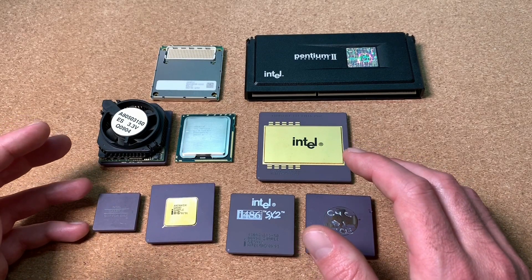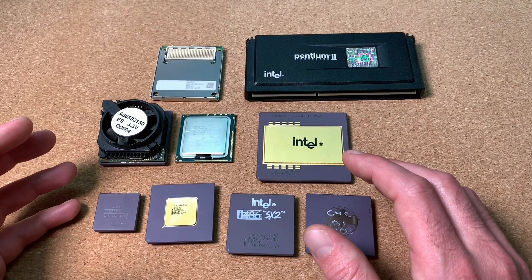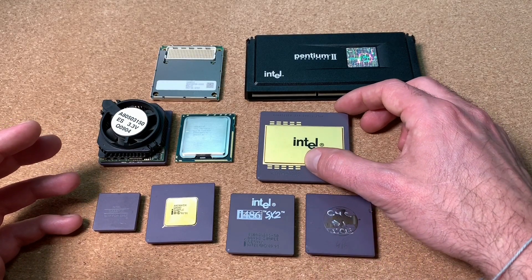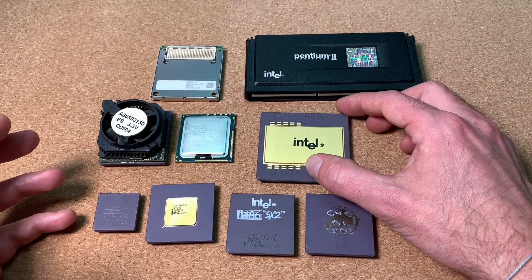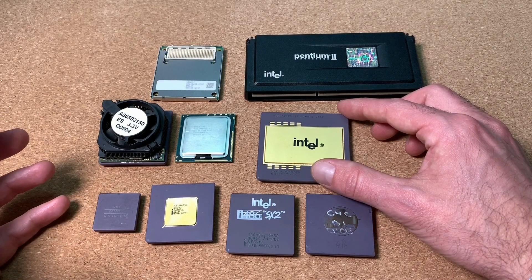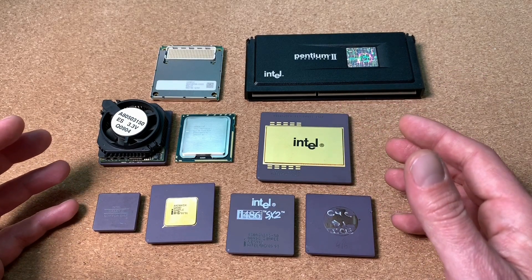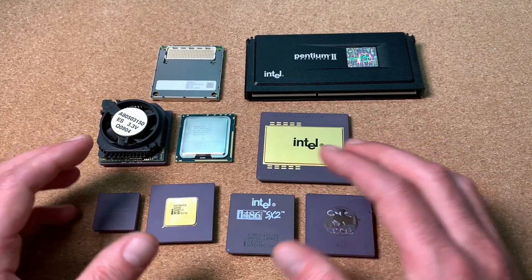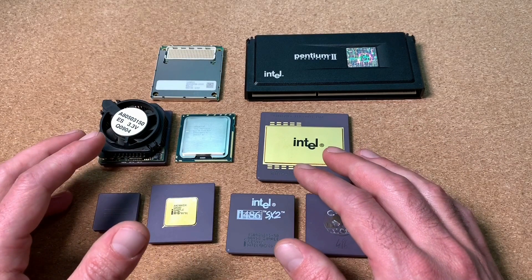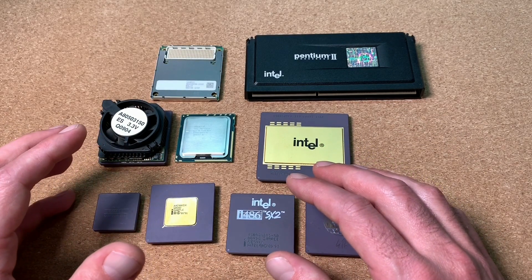Some samples are available with different clock speeds than the original part is supposed to have — for instance, the Pentium Pro with 133 MHz, when the lowest on the market has 150 MHz. And lastly, for some reason it's fascinating to hold a piece of technology that was still in development and may contain a failure.